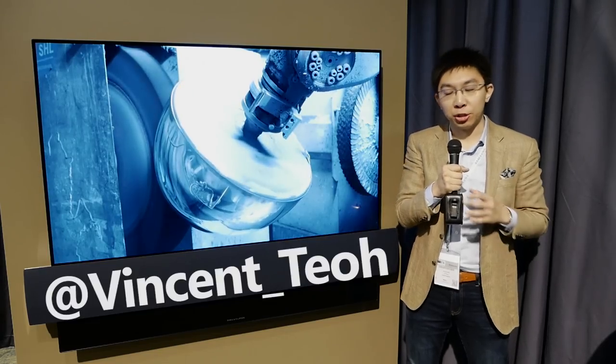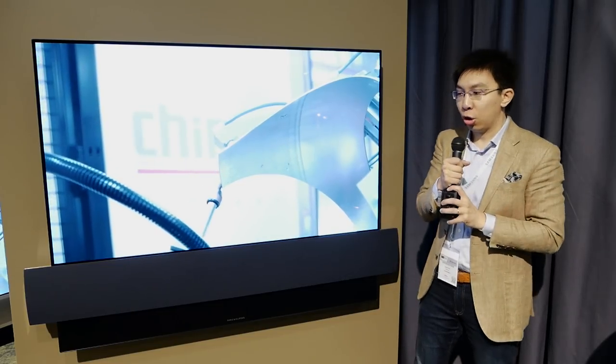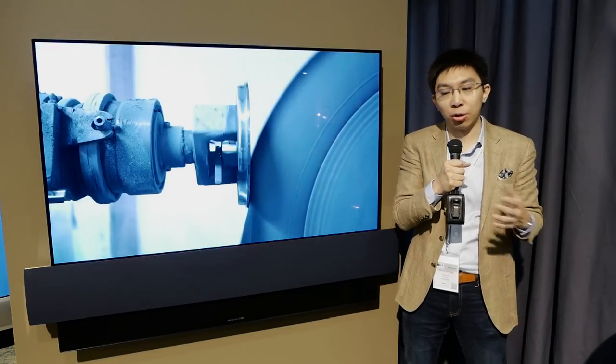Hello everyone, Vincent Tiu from HDTVTest here. I'm at the Bang & Olufsen stand just after their press session at the IFA show booth. This is their new OLED television — their first OLED television — and it was actually done in collaboration with LG Electronics.